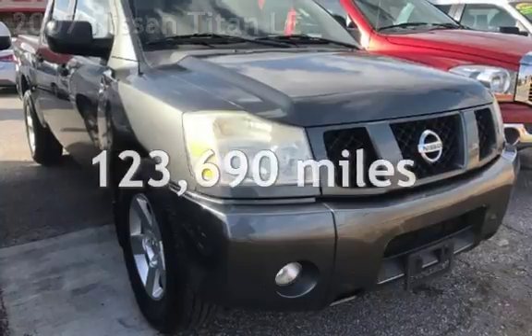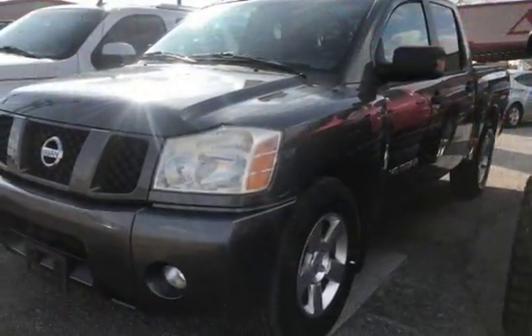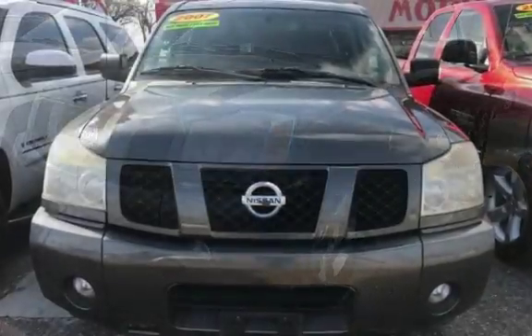This Nissan has less than 124,000 miles on the odometer. Estimated fuel economy for this vehicle is 12 miles per gallon in the city and 17 miles per gallon on the highway.